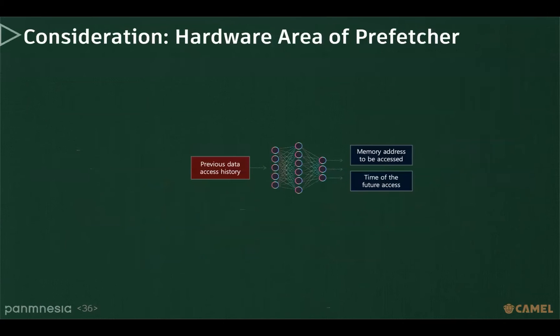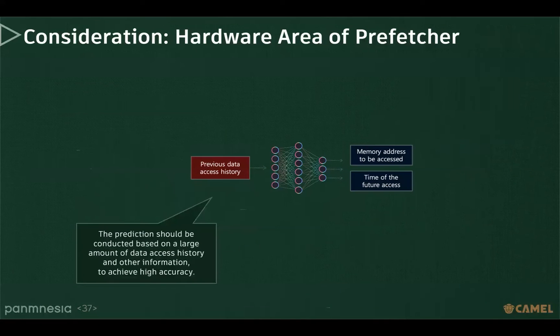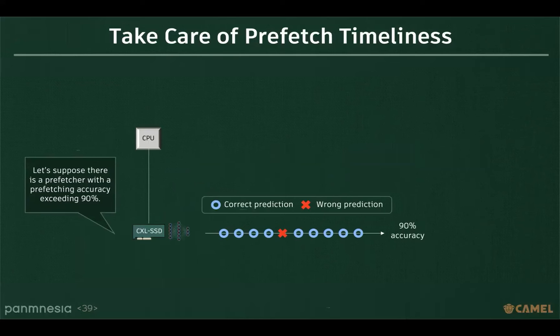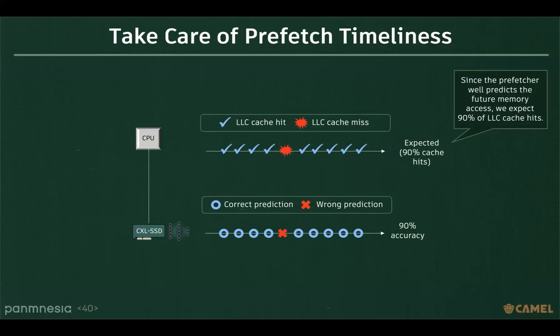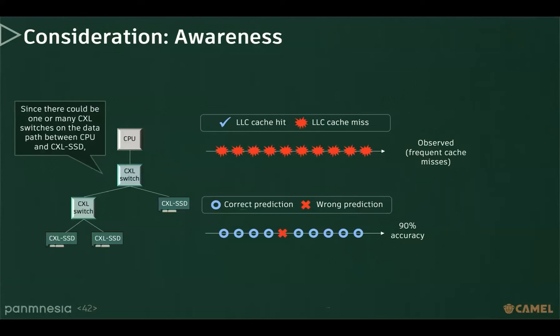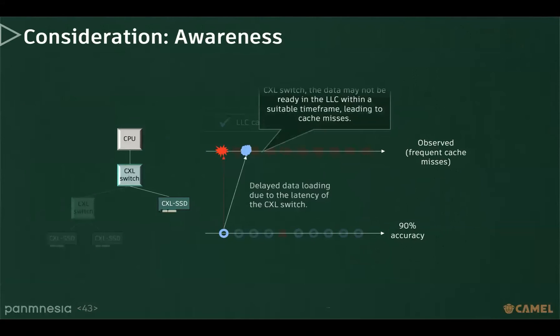Could we directly use an ML-based prefetcher in a real system? No — we have to consider the hardware area of ML-based prefetchers. To achieve higher accuracy, prediction should be conducted based on a large amount of data access history, and additional space is also needed to perform the ML-based operations. We also have to take care of prefetch timing. Even with a prefetcher exceeding 90% accuracy, we can experience frequent LLC cache misses in a CXL-based system. Since there could be one or many CXL switches on the data path between CPU and CXL SSD, if the prefetcher does not account for the latency of the CXL switch, the data may not be ready in the LLC within a suitable timeframe, leading to cache misses.